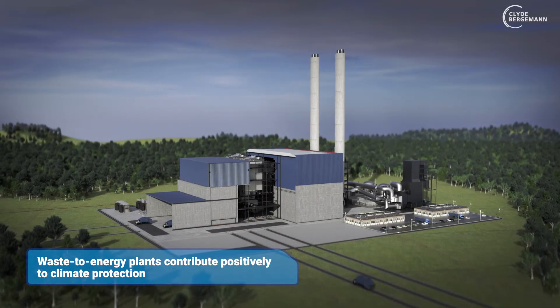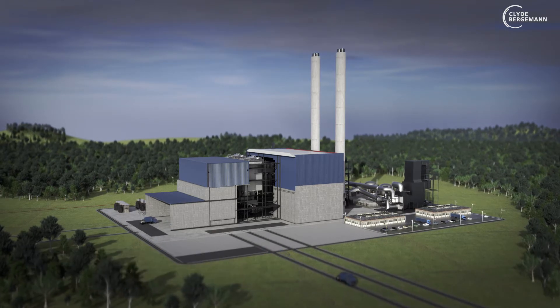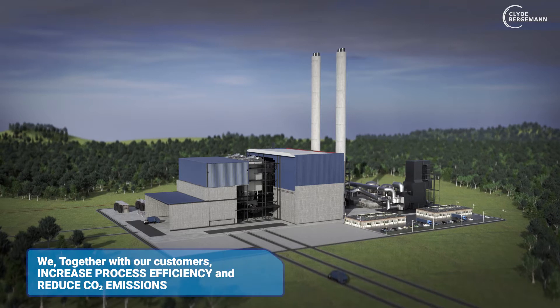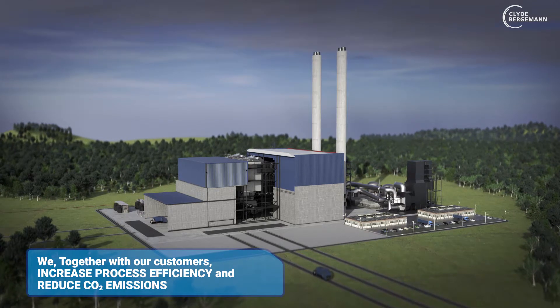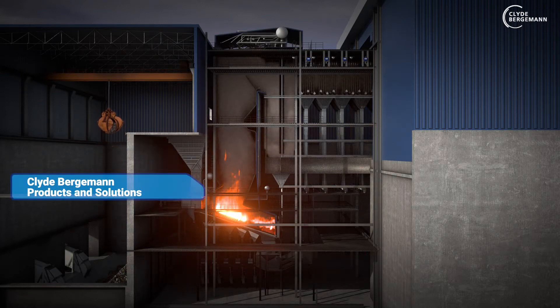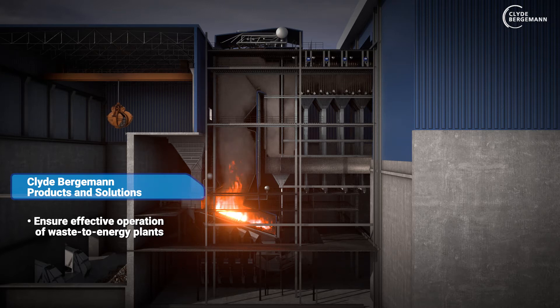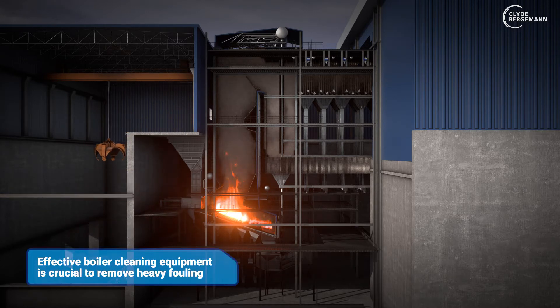Waste-to-energy plants contribute positively to climate protection by substituting fossil fuels in energy production and by processing waste that would otherwise go to landfill. Our products and solutions also help ensure effective operation of waste-to-energy plants by mitigating the effect of fouling in the boiler while the plant is fully operating. Therefore, it is crucial that an effective boiler cleaning strategy and equipment are applied to remove heavy fouling.